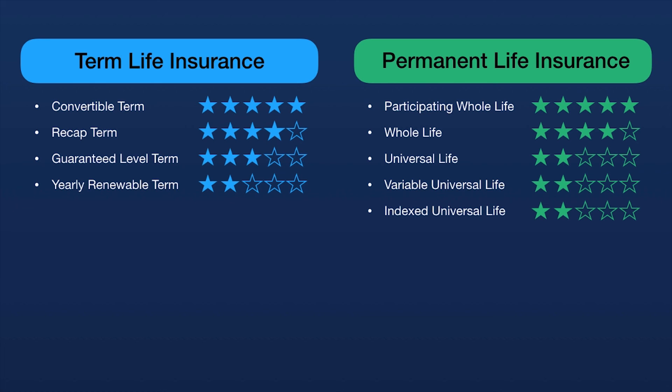Before buying a participating whole life insurance policy, look at the dividend history of the company. Dividends are not guaranteed, so history is your best indication of whether dividends are likely. Ask: have they paid a dividend every year — since when, how many years, did they ever skip a year, and how do current dividends compare to projections? Also, remember there are often riders available that can increase cash value, pay your premium in the event of disability, or allow early access to your death benefit in case of illness.